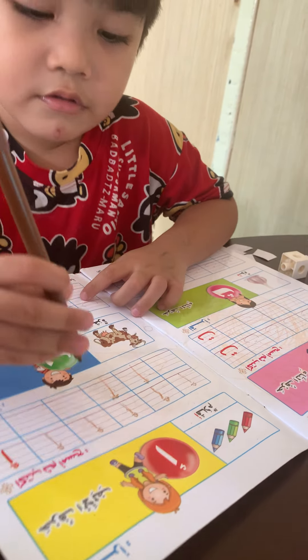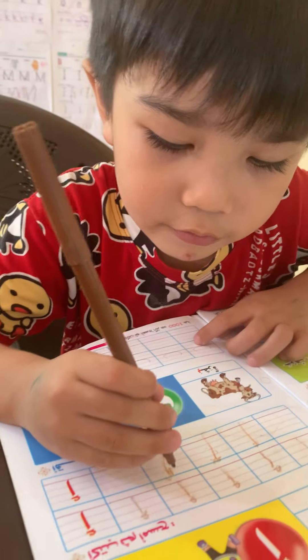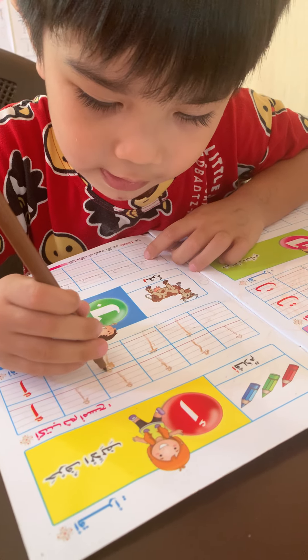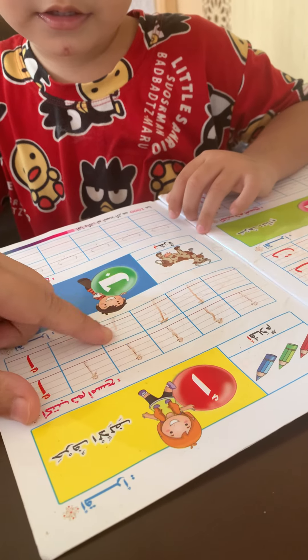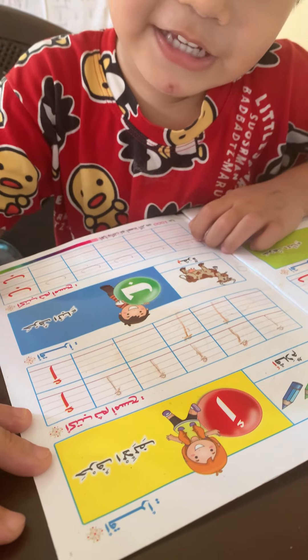To write alif. Okay, then next, we're going to write ba. Mommy, I'm sorry. It's okay. You can't erase it like that again. Whoa. It's magic, no? Yes.